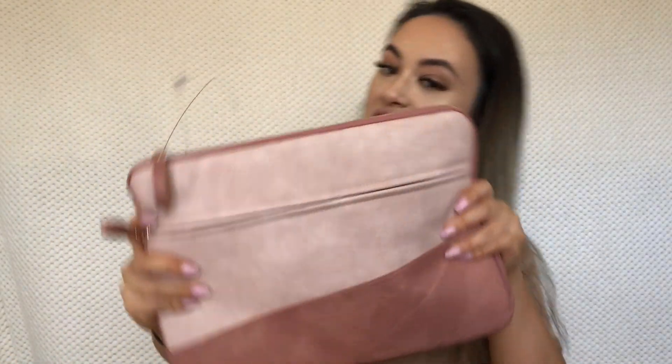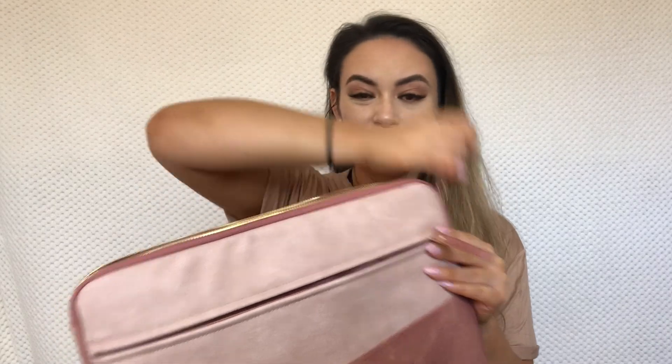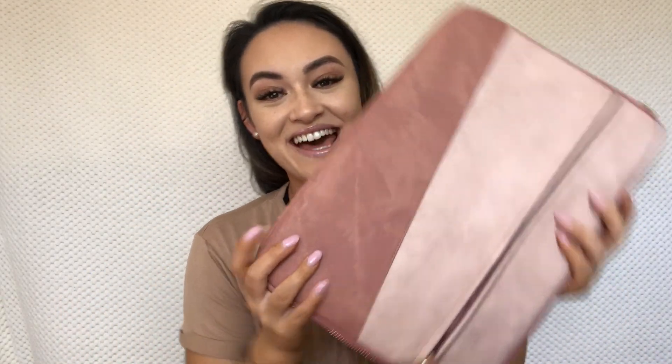I got a laptop case, which I think is really cute — it's in blush pink. I have this incredible MacBook Pro that my parents bought me last year as a birthday present, but I still didn't have a case for it. I take it to Queensland to edit my YouTube videos and I always worry about it getting scratched in my suitcase. This case is blush pink with gold hardware and has a pocket inside. It was the cutest one they had.